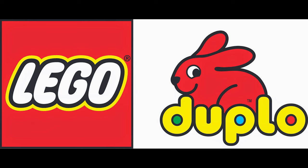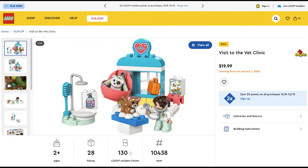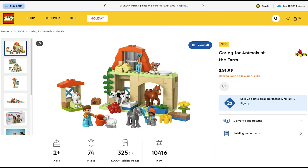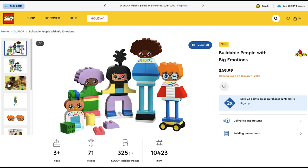The next theme is Duplo, and I'm going to go over these really fast because there's a lot. The first set is Daily Routines: Eating and Bedtime for $30. The next set is the Alphabet Truck for $40. Next, Visit to the Vet Clinic for $20. Animal Train for $20. Big Feelings and Emotions for $30. Caring for Bees and Beehives for $20. Caring for Animals at the Farm for $50. Daily Routines: Bath Time for $10. Space Shuttle Adventure for $60. And Buildable People with Big Emotions for $50.